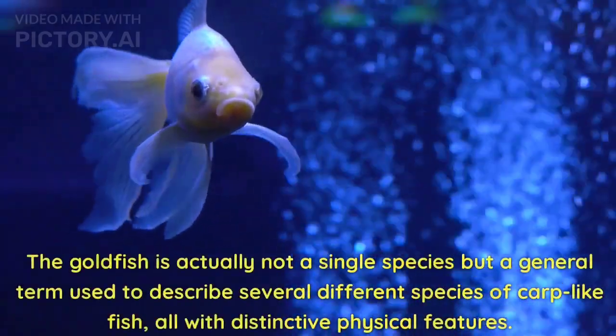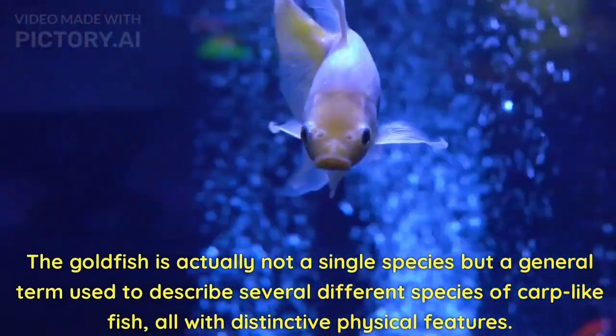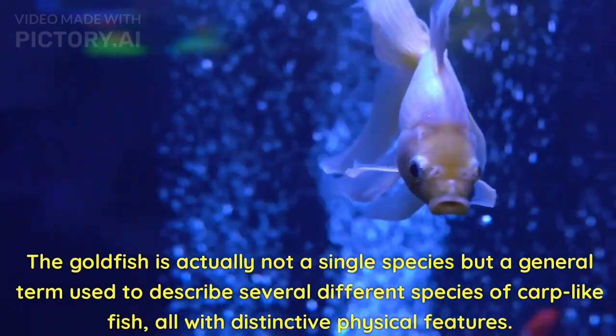The goldfish is actually not a single species but a general term used to describe several different species of carp-like fish, all with distinctive physical features.